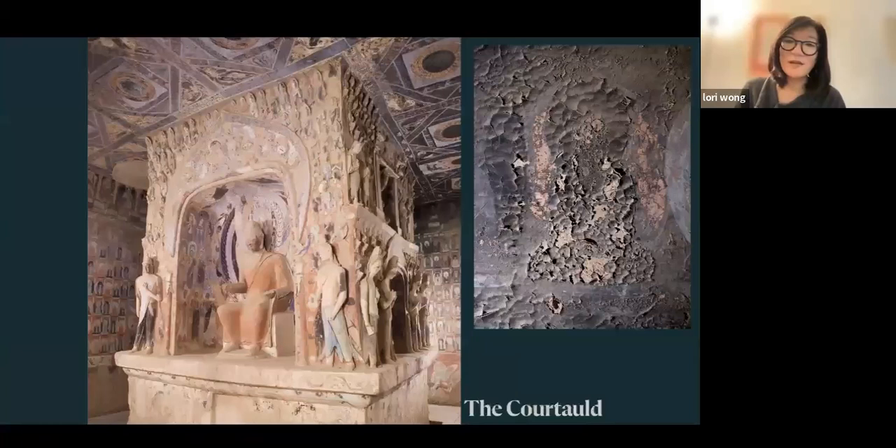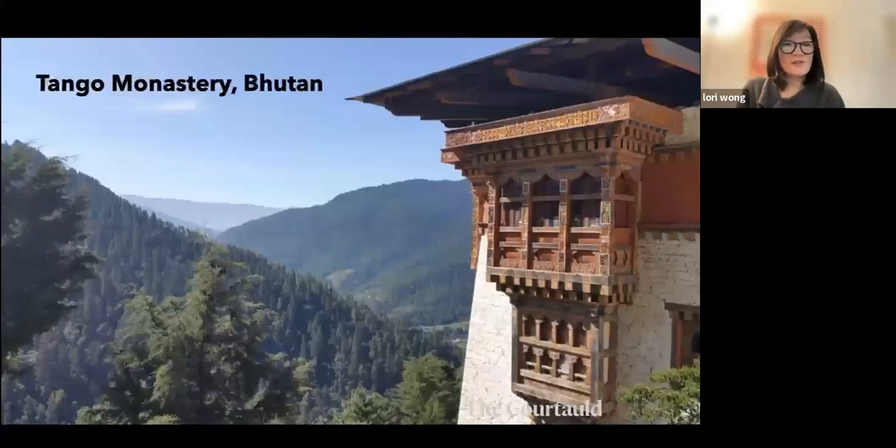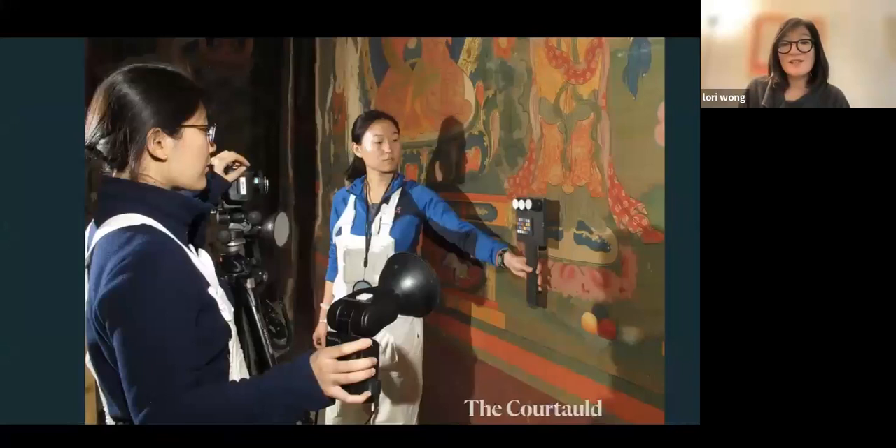The Mogao Grottoes is an incredible cave temple site. The work undertaken by the Courtauld studied the wall paintings and painted statues, understanding conservation issues such as deterioration and flaking visible in the wall paintings. The Courtauld also worked at other sites internationally, including Tango Monastery in Bhutan, where students undertook photographic documentation of wall paintings.